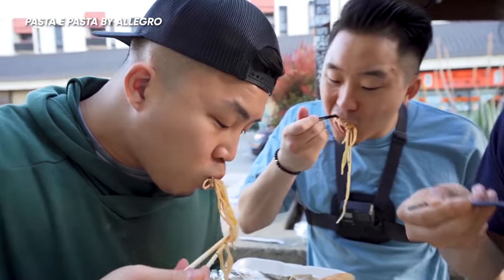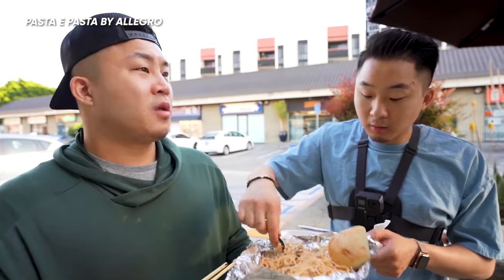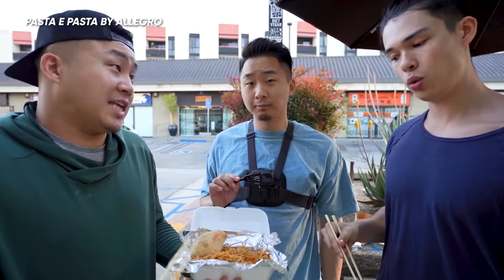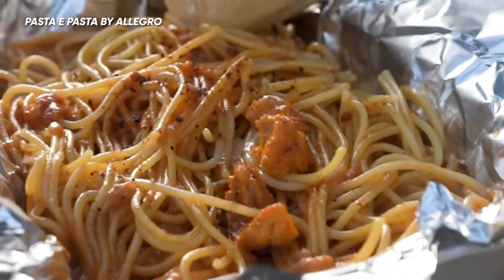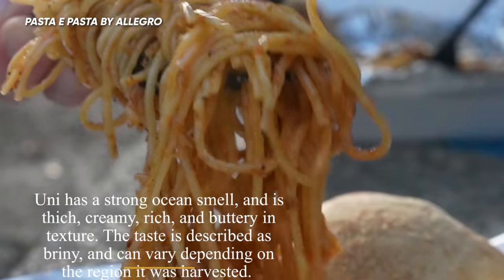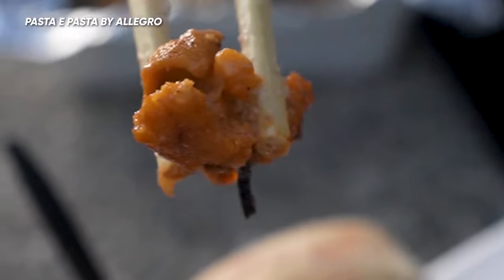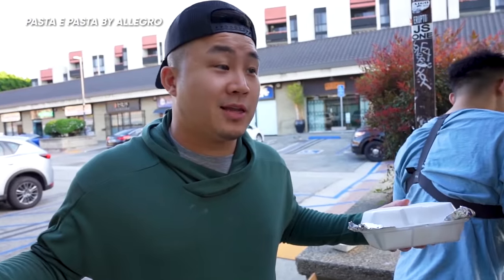Mentaiko pasta — you first taste the mentaiko, then you get the depth from the mushroom, a little more earthy flavor. It's doing battle with the number two Italian-Japanese pasta, the uni pasta. The uni pasta definitely has more tomatoes. I like the uni in it because it brings a little punch of seafood. I think it was slightly better than the mentaiko — the mentaiko was just a little too heavy and creamy. In the battle between mentaiko and uni, you gotta give it to the uni. It's not even close.